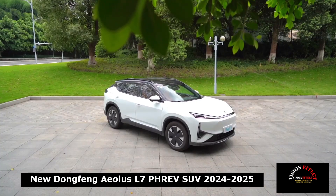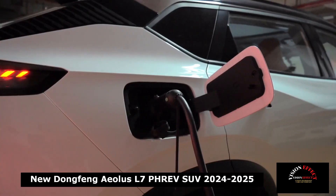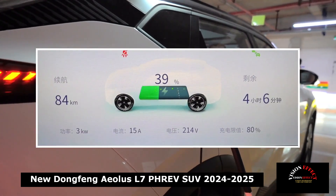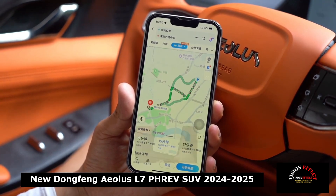The new car is positioned as a compact SUV and is equipped with the brand's latest self-developed PHREV technology, which provides low fuel consumption of up to 3.8 L/100 km and a comprehensive cruising range of up to 1,500 km.